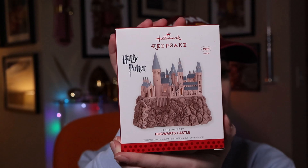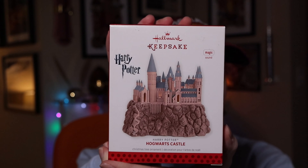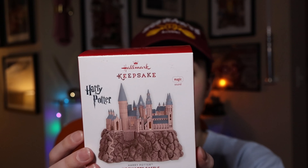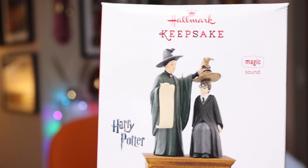Pay attention to the box art because Hallmark changed it again. This one is battery operated and lights up. Press the button to hear Hedwig's theme, and it attaches to a light on your tree for optional light effects — if you plug it into a tree light it will illuminate. This one originally retailed for $24.95.